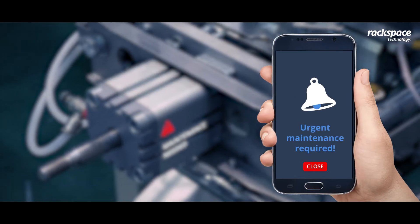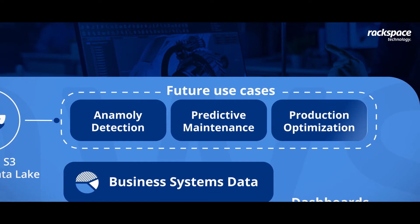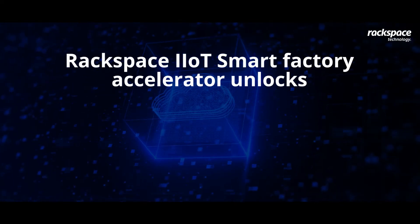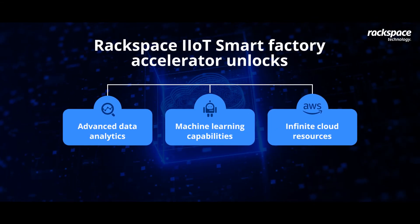Forming the foundation for Industry 4.0 initiatives, the Rackspace IIoT Smart Factory Accelerator can also help you with future insights. It enables data-driven manufacturing and machine learning capabilities by leveraging infinite compute and storage resources in the AWS cloud.